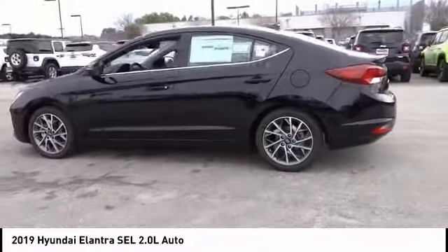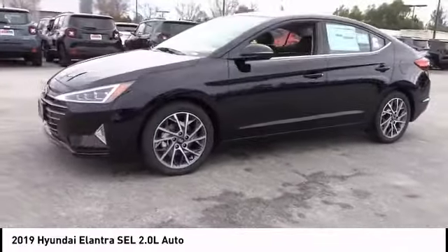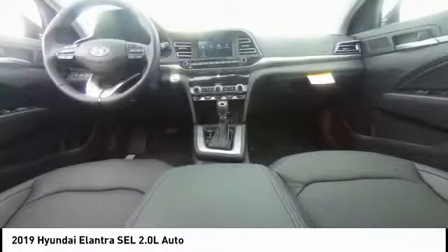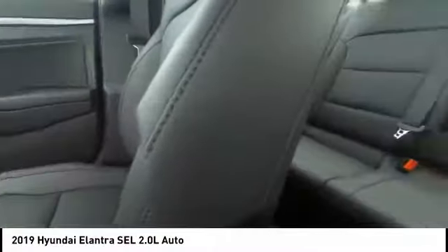This vehicle has less than 100 miles. Here are some of this vehicle's great options: traction control, air conditioning, dual airbags, power steering, four-wheel disc brakes, eight speakers, trip computer, security system, heated front seats, rear window defroster.